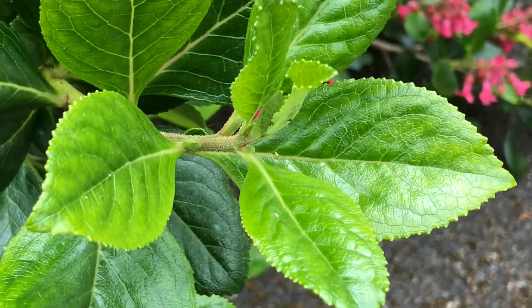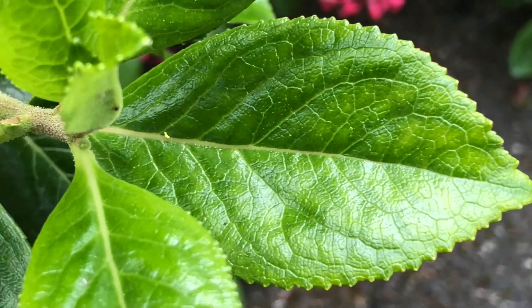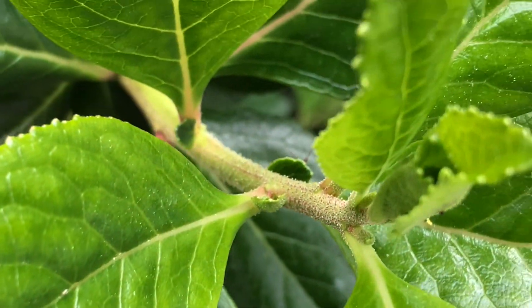The leaves look a bit like leather really, and they've got fine hairs. Let me see if the camera will capture this. There we go - yes, it does seem to be hairy.